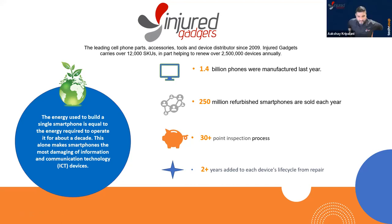Hey guys, I'm Shay Kripilani. I just started working with TechSoup and had the pleasure of meeting these wonderful ladies and learning about the organization for the past 45 days or so. I'm super excited that they decided to include us as their refurbished device partner. I'd love to give everybody a little background about InderGadgets real quick, because I assume most of you have never heard of us.